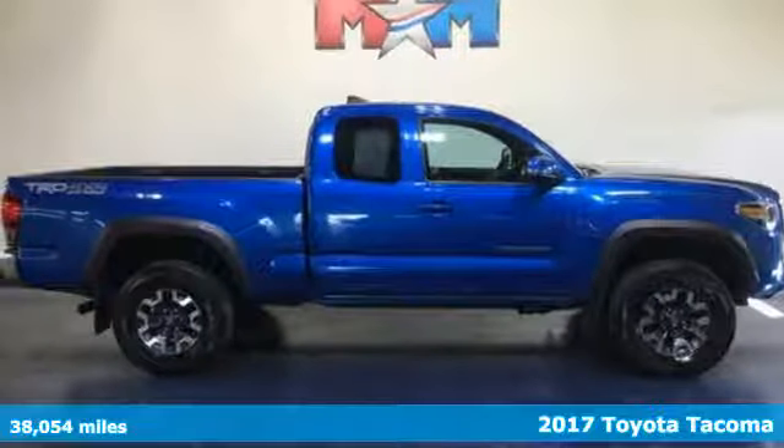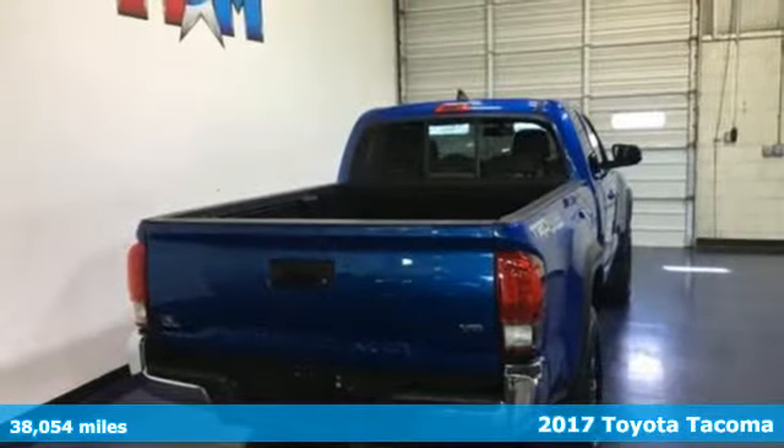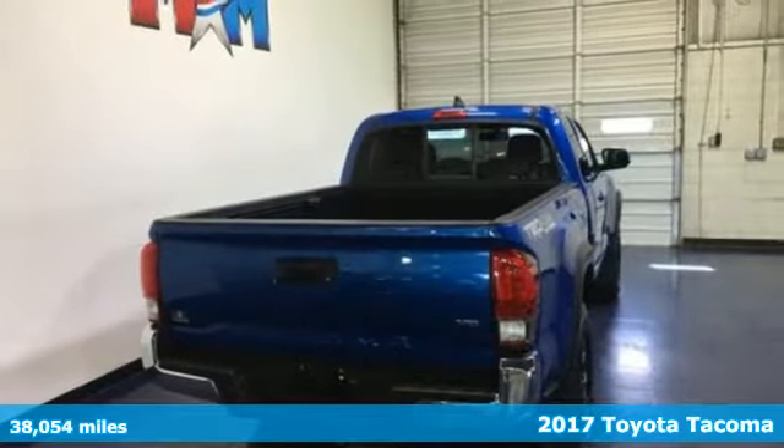Here's a 2017 Toyota Tacoma. When you're looking for comfort, convenience, and quality, you think Toyota.